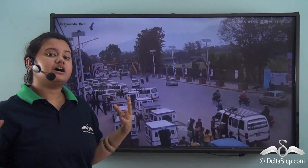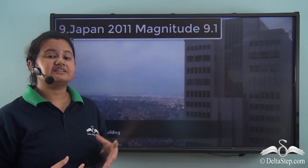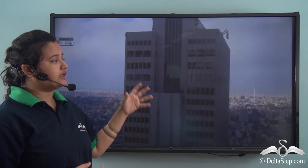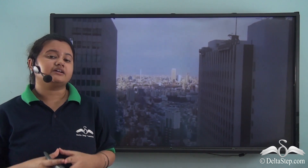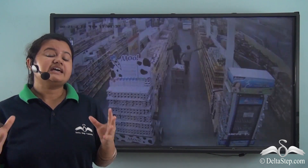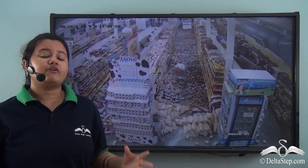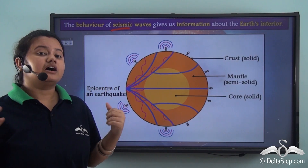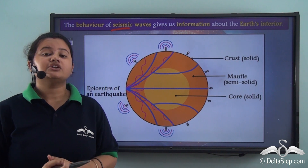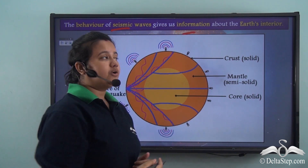Apart from temperature, density and pressure, there is one more factor: the behaviour of seismic waves. An earthquake is a sudden and intense shaking of the earth's surface — a natural activity that causes immense destruction. Apart from causing destruction, earthquakes also provide us valuable information about the earth's interior. Earthquakes generate waves of energy known as seismic waves, and the behaviour of these seismic waves provides us valuable information about the earth's interior.